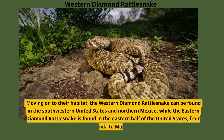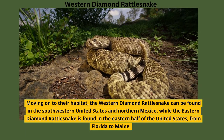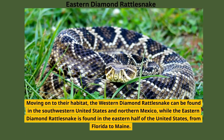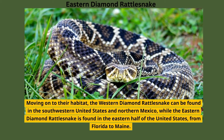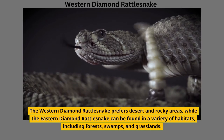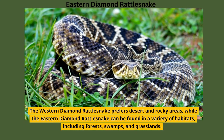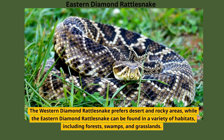Moving on to their habitat, the Western Diamond Rattlesnake can be found in the southwestern United States and northern Mexico, while the Eastern Diamond Rattlesnake is found in the eastern half of the United States, from Florida to Maine. The Western Diamond Rattlesnake prefers desert and rocky areas, while the Eastern Diamond Rattlesnake can be found in a variety of habitats, including forests, swamps, and grasslands.